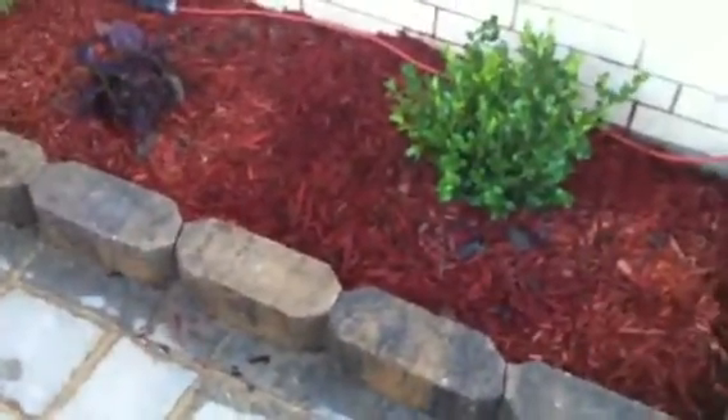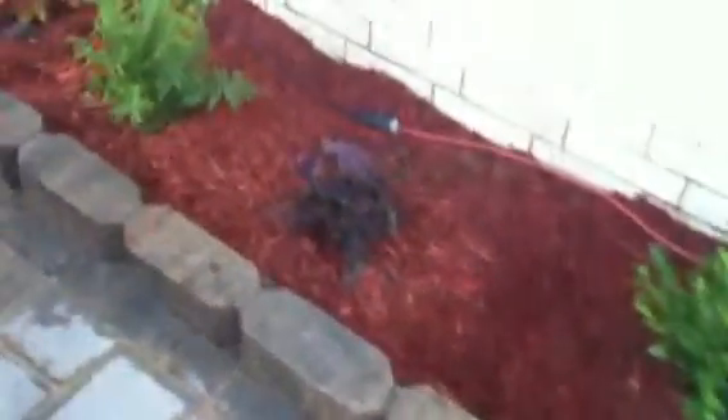Okay, here is our new patio. I'm going to take a tour for you so that Tom can post it.